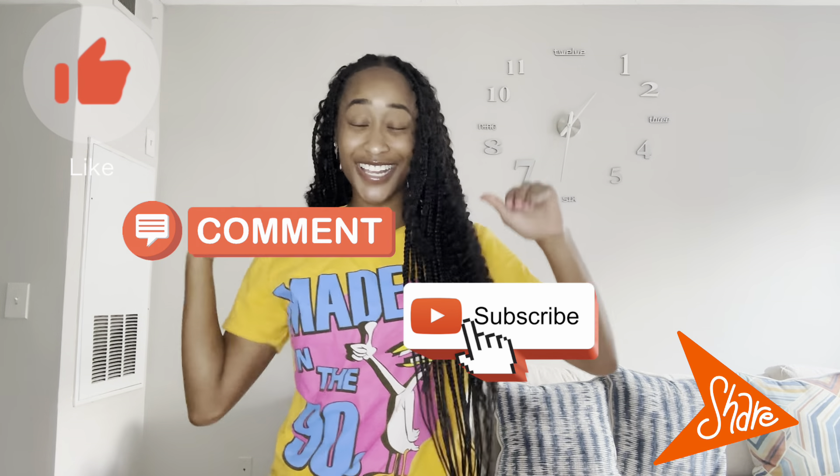What's up y'all? It's your girl Brittany and I'm back with another video. Make sure you like, comment, subscribe, share, all that y'all.